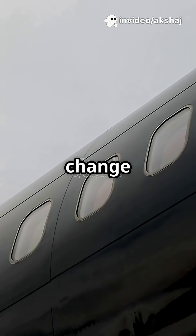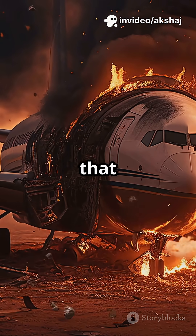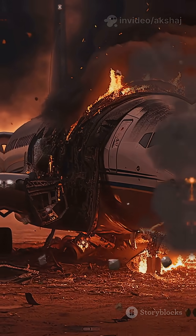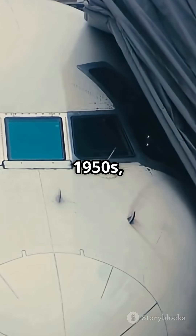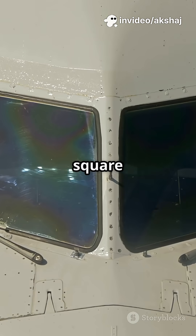I bet you didn't know that a simple shape change saved lives in aviation. Let's uncover the disaster that made round windows a must-have. Here's the story. Back in the 1950s, the world's first commercial jetliner, the de Havilland Comet, had square windows.